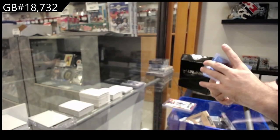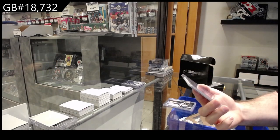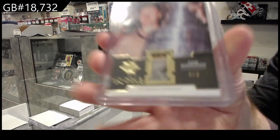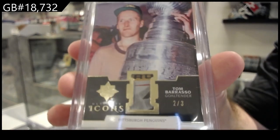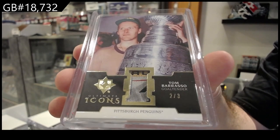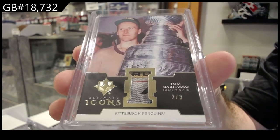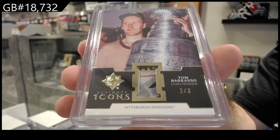And we finish off number two of three with Icons — Tom Barrasso. That is nasty for Pittsburgh.